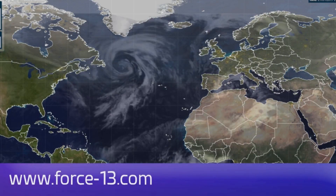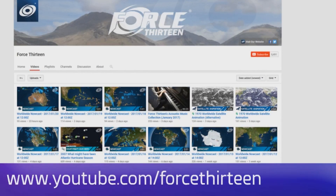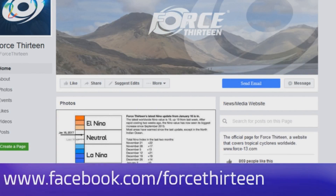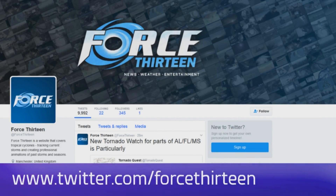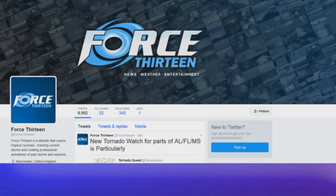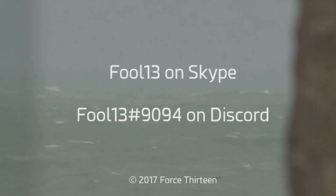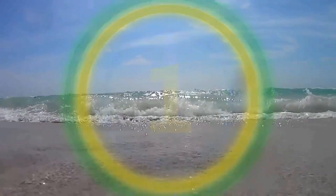You can follow Force 13 on any of our many outlets: the website Force13.com and its tracker. We're on YouTube — you're probably watching us there. You can also find us on Facebook, search Force13 all in text. It's at Force13 on Twitter. You can also add Force13 on Skype, and add extension 9094 on Discord.